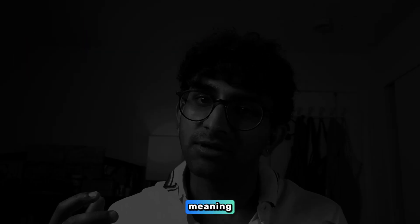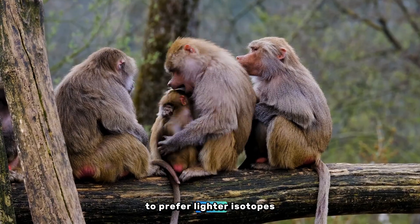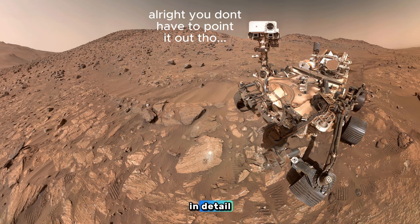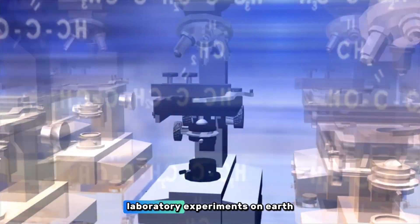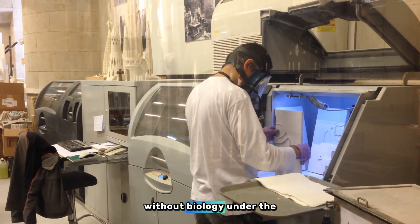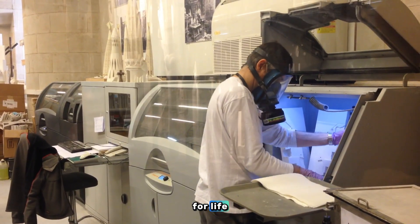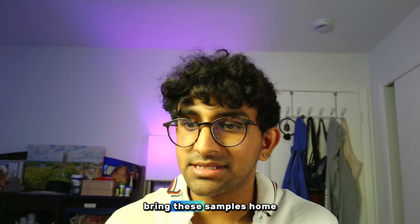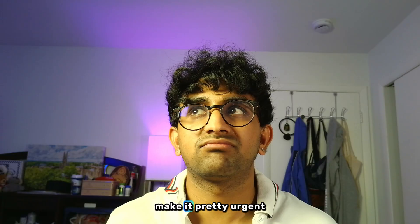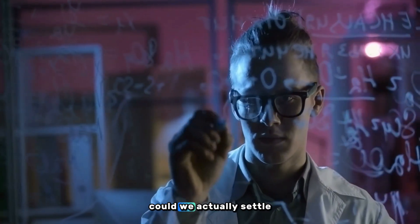One is isotopic analysis — measuring the relative abundance of lighter and heavier atoms of elements like carbon and sulfur. On Earth, life tends to prefer lighter isotopes, leaving behind a recognizable chemical footprint. Right now, Perseverance doesn't have the capability to measure that in detail. Another step is ruling out all non-biological explanations through laboratory experiments on Earth simulating Martian conditions. And perhaps most importantly, we need to actually bring these samples home. NASA and ESA have long been planning a Mars sample return mission, and findings like this make it pretty urgent. Only in Earth laboratories with our most sensitive instruments could we actually settle the question.